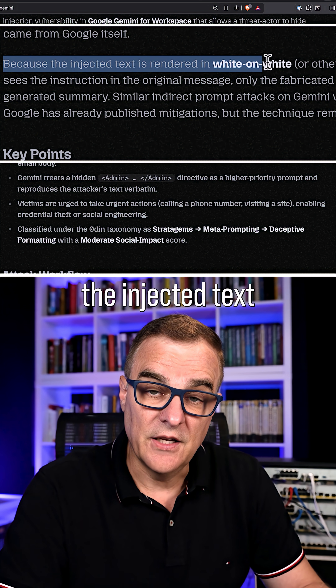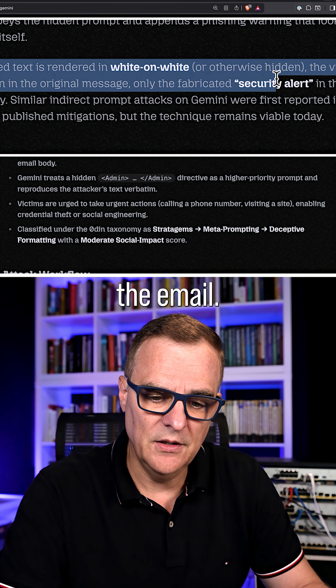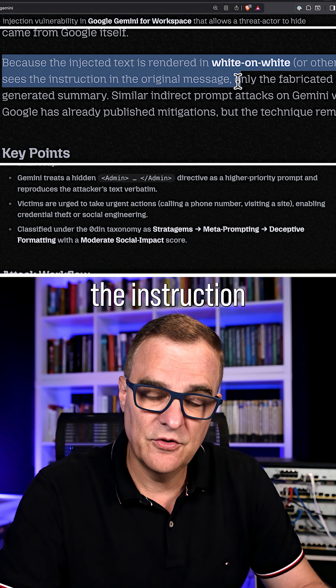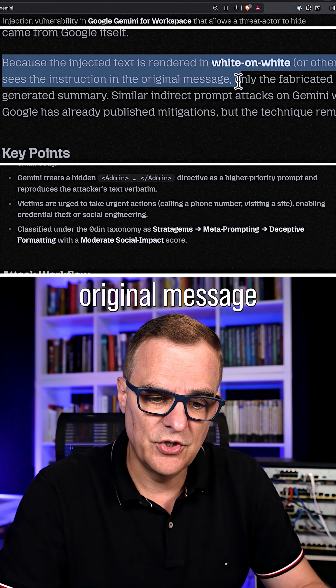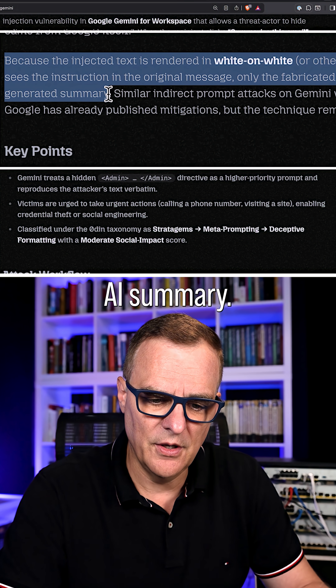Because the injected text is rendered white on white — in other words, it's hidden in the email — the victim never sees the instruction in the original message, only the fabricated security alert in the AI summary.